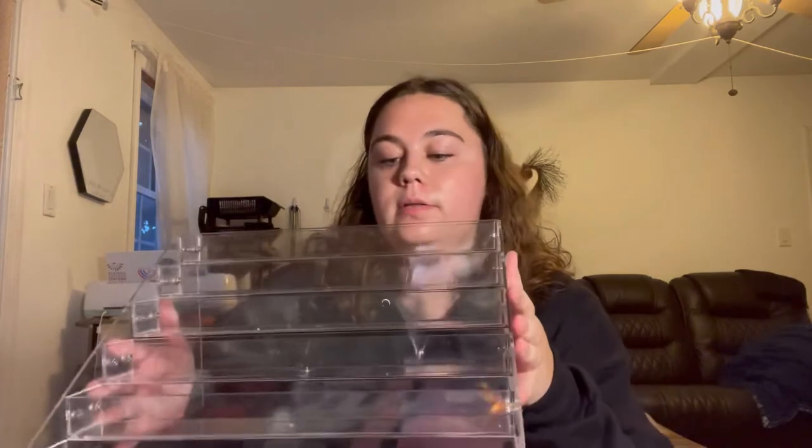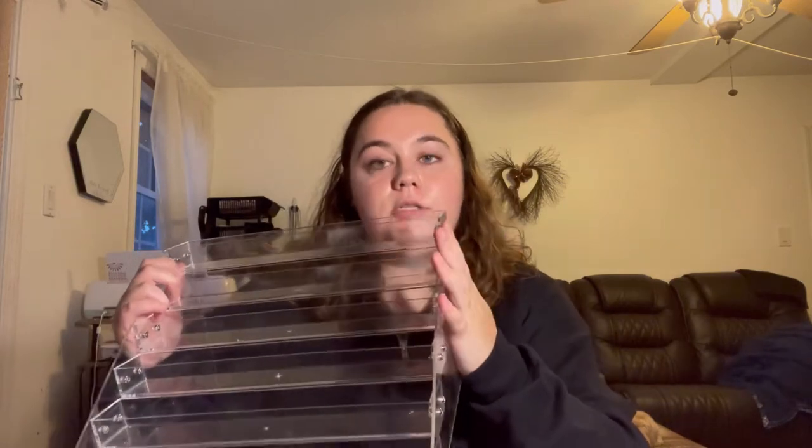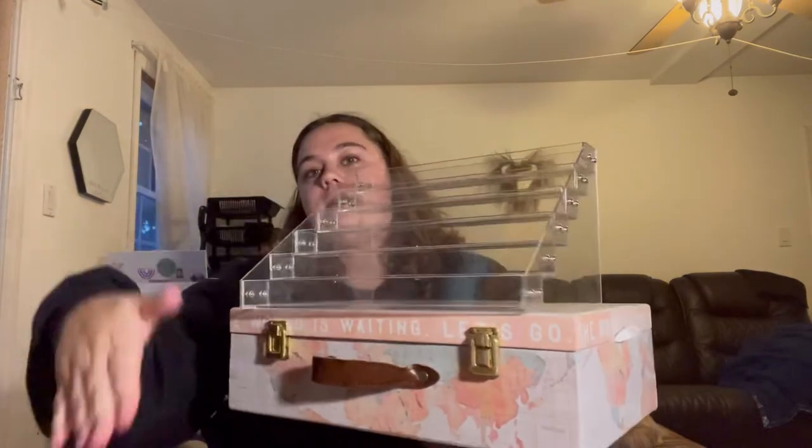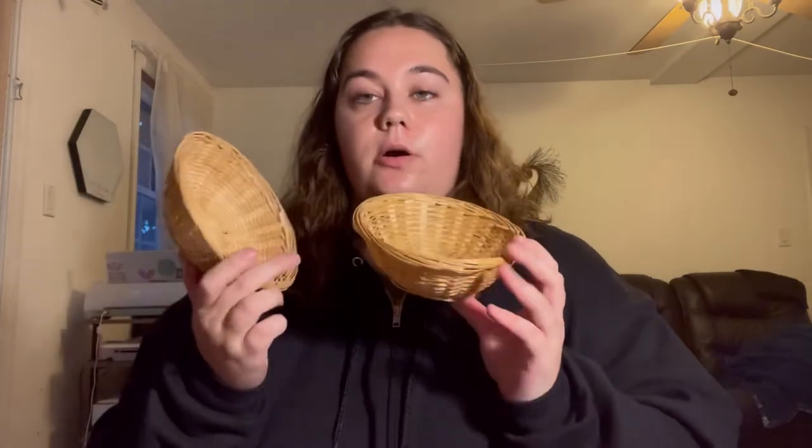Next I have these acrylic nail holders that I use for displaying my stickers — I just put a sticker in and set it on the table. They hold quite a few stickers but one wasn't enough for me so I got two. I also have this little box from Michael's — I use it on the table along with an acrylic stand, stacking them so they create height variation.